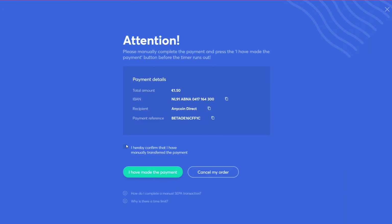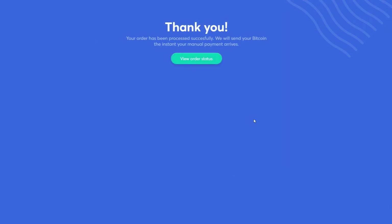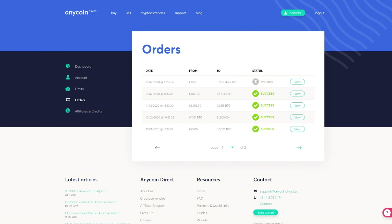The coins swiftly appear in your wallet. You can find the order details in your account dashboard.